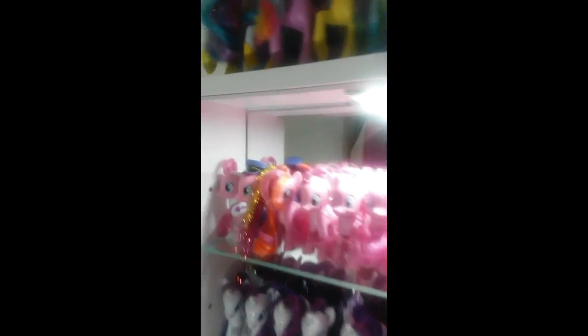Inside these drawers I have all my Pinkie Pies, which literally take up a whole entire shelf, and then there's just one single Rarity. Underneath is the rest of my Rarities, and then some of my Fluttershys, my other Fluttershys, and then the Apple Jacks.